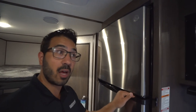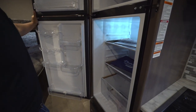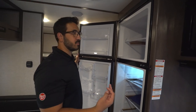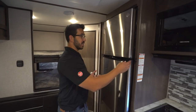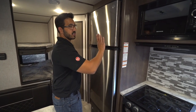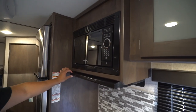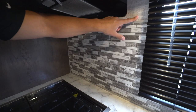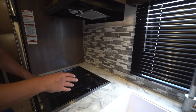This is a huge upgrade for the Coleman Lantern line, especially in the LT — the lighter weight models. This is a 10 cubic foot, 12-volt refrigerator, and that is huge in this size RV. A lot of times you'll get a six, maybe a seven, sometimes an eight. To have a 10 cubic foot refrigerator in an RV this size is great. There's a nice easy travel lock, and as I mentioned, it runs off your batteries. You'll see the microwave up top and the slimline hood right down underneath.